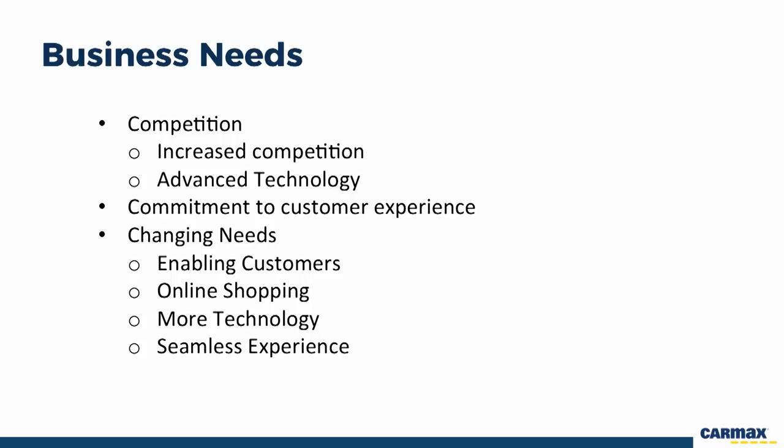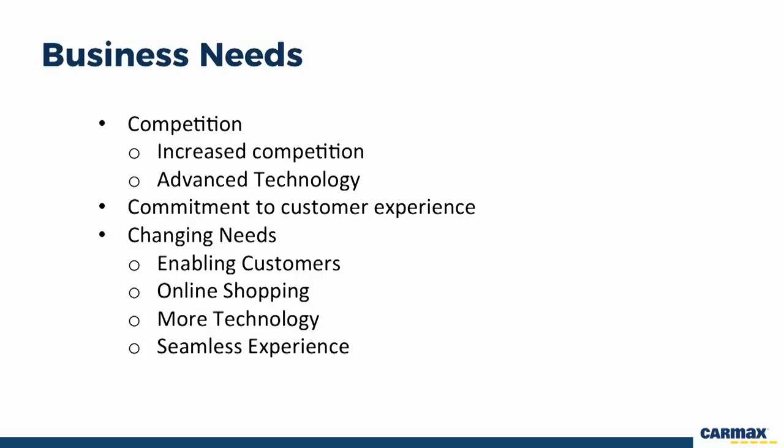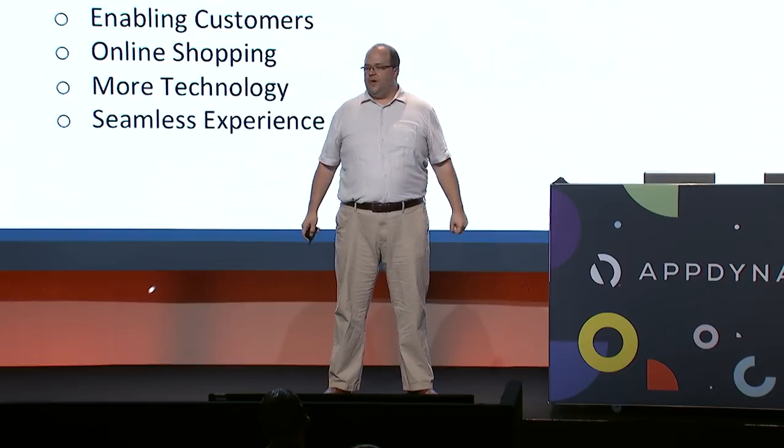Our business needs have been changing over the last few years. We're seeing increasing competition entering the used car space, and these competitors are often bringing in advanced technology. CarMax continues to commit to delivering a superior customer experience, but that experience is changing. We're trying to enable our customers to shop with us the way they want — more customers want to shop online, search for cars, do more research before transitioning to the store, and they want to use iPhones, Android apps, and tablets as part of this car shopping experience, while maintaining a seamless transition from online to in-store.